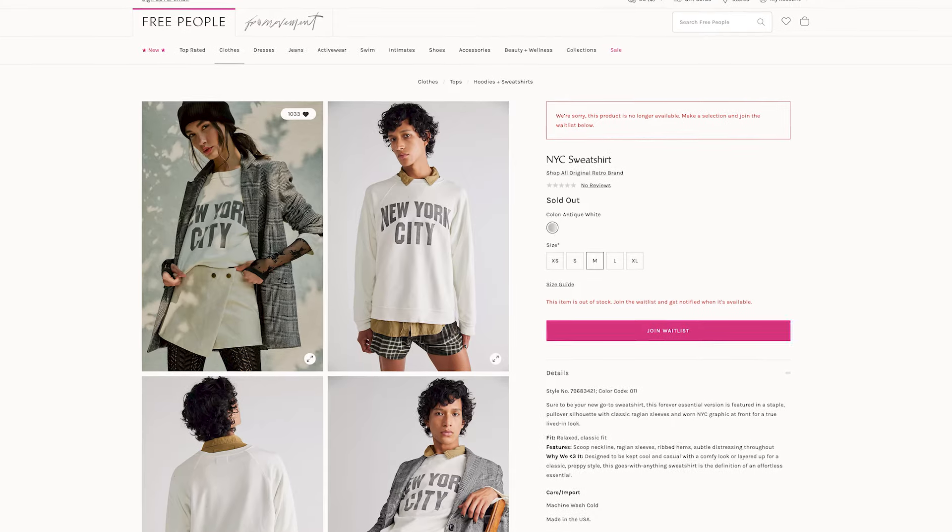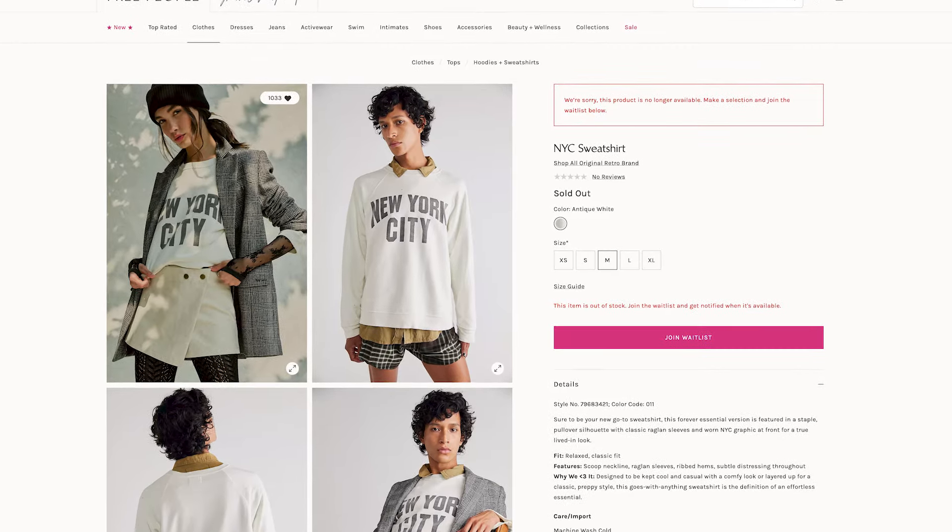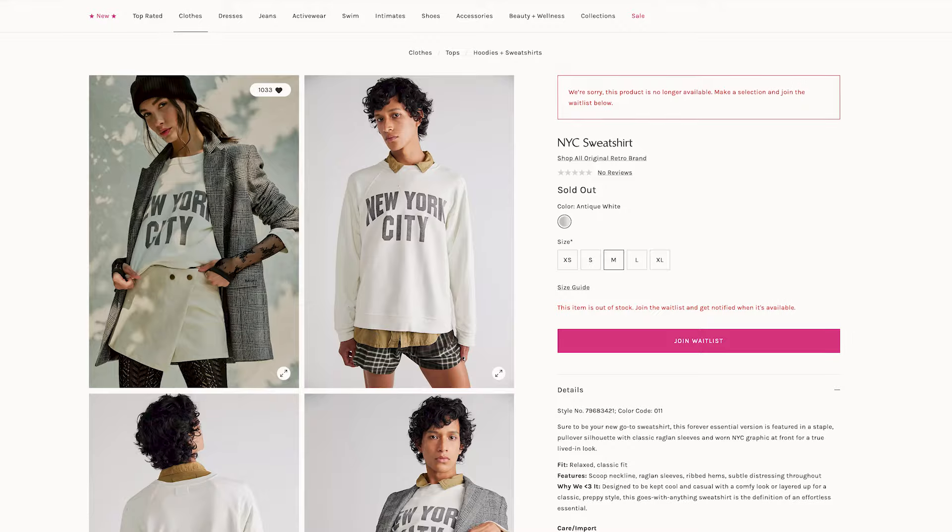I have this oversized New York City logo sweatshirt from Free People. I actually wish it said Tokyo but I couldn't find one, so I went with New York City. I do like Free People's sweatshirts because they fit and flow on your body more nicely — they drape well. I found some great logo tees on Etsy but the sweatshirts there are more stiff and don't look as great on your body silhouette.